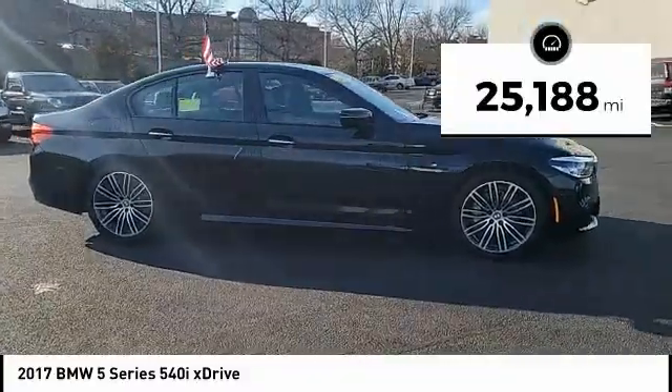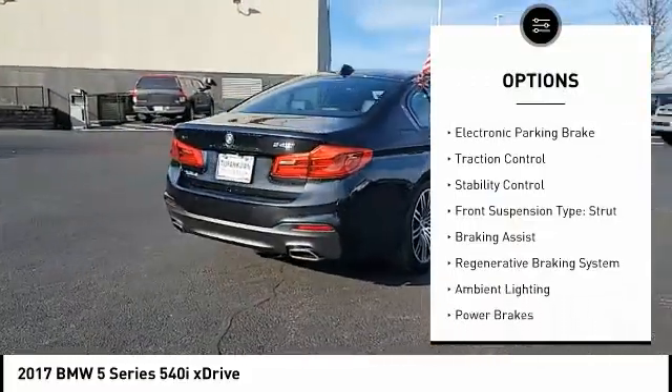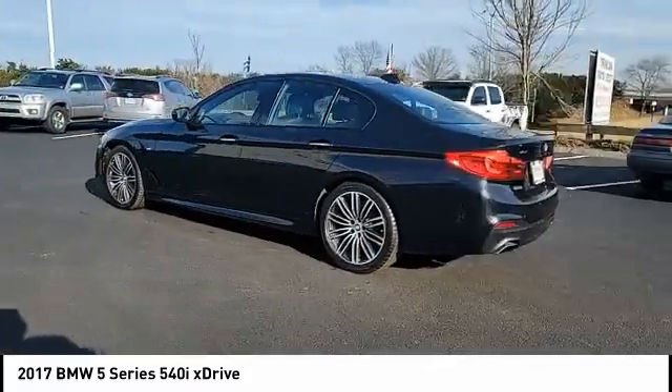This vehicle has less than 30,000 miles. Here are some of this vehicle's great options: power windows with safety reverse, emergency braking preparation, electronic parking brake, traction control, stability control, front suspension type: strut.